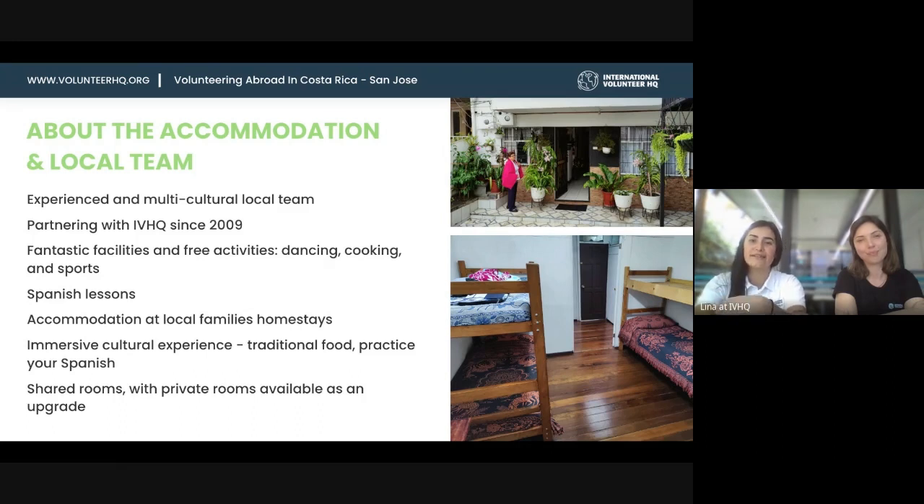They also run Spanish lessons for our volunteers at a discounted price — you can let us know if you'd like to join before you go. The accommodation in San Jose is at local family homestays, which is one of the highlights, because you get the chance to be immersed in the local culture right away. You get to sit down with the family, and even if you don't speak much Spanish, you can really feel how welcoming they are — super affectionate and really making you feel comfortable.